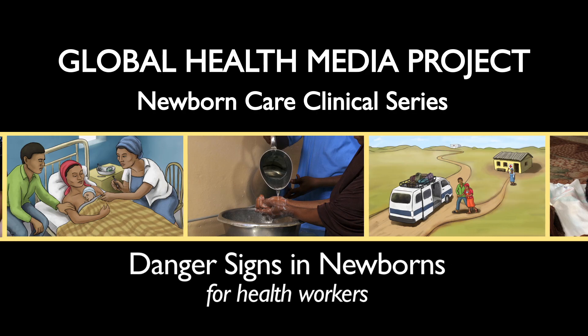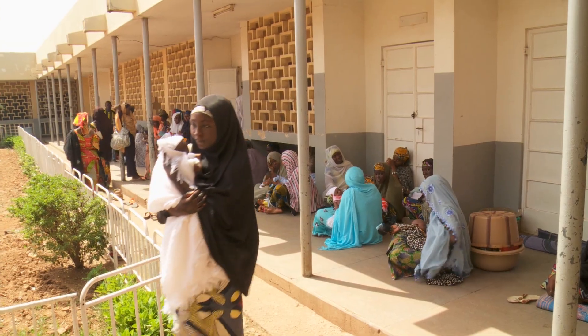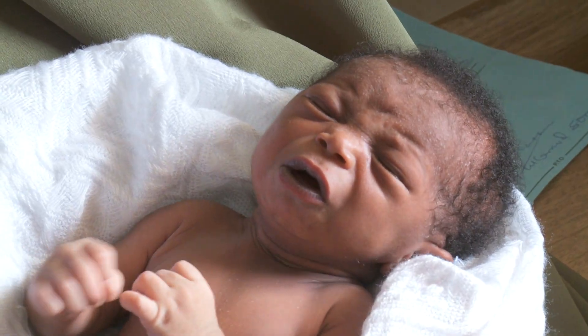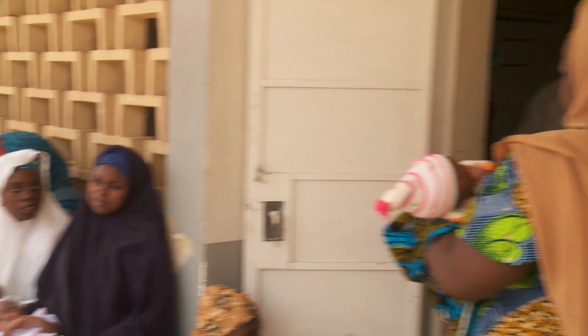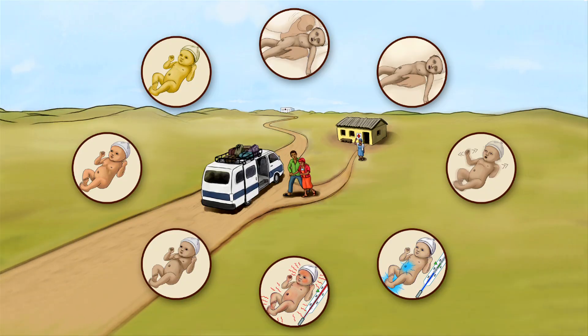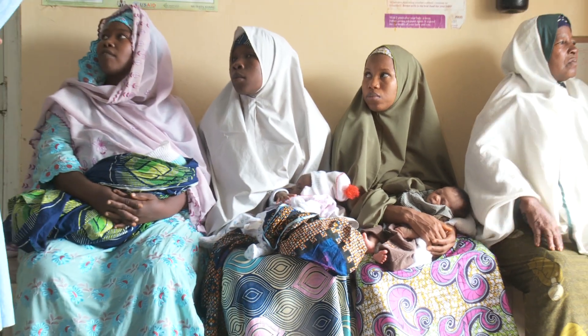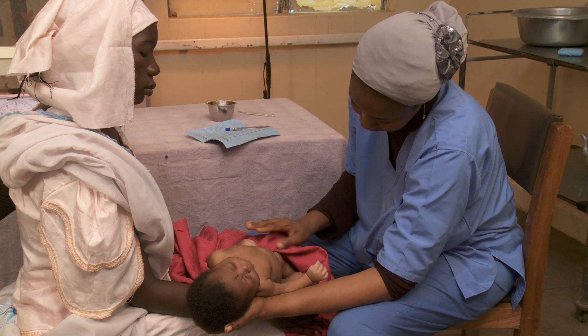Danger Signs in Newborns for Health Workers. Newborn danger signs point to serious illness that can lead rapidly to death in the first vulnerable weeks of life. Early recognition by families and health workers is key to getting timely care and saving babies' lives. This video reviews each of the eight major danger signs. These clinical signs, alone or in combination, are valuable in identifying babies that need urgent referral for hospital-level care. In every visit with a sick baby, routinely check for each of the eight major danger signs.